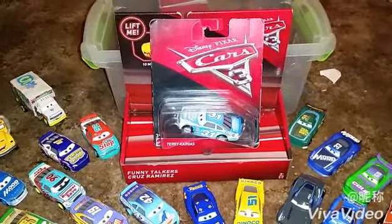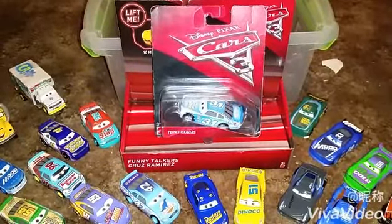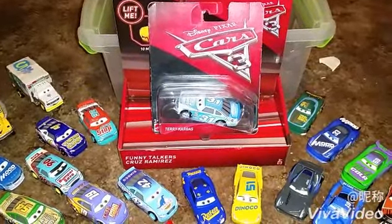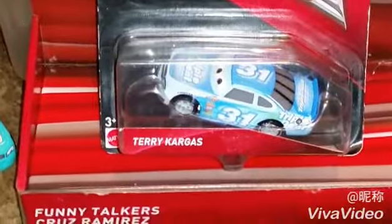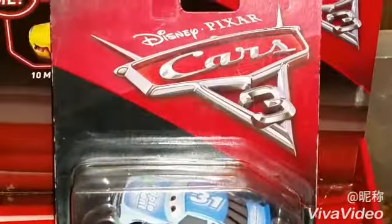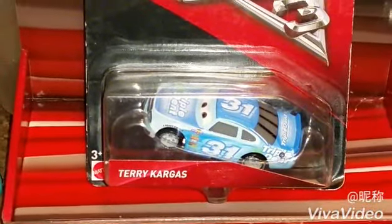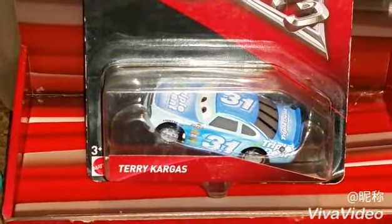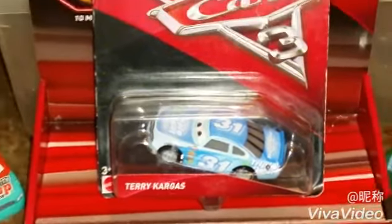Hey YouTubers and all Disney Pixar fans, welcome to another Cars 3 Diecast review. Today I'm going to show you Terry Cargass from Disney Pixar's Cars 3. He is the triple dent racer, or the triple dent Cars 3 stock car from the movie.